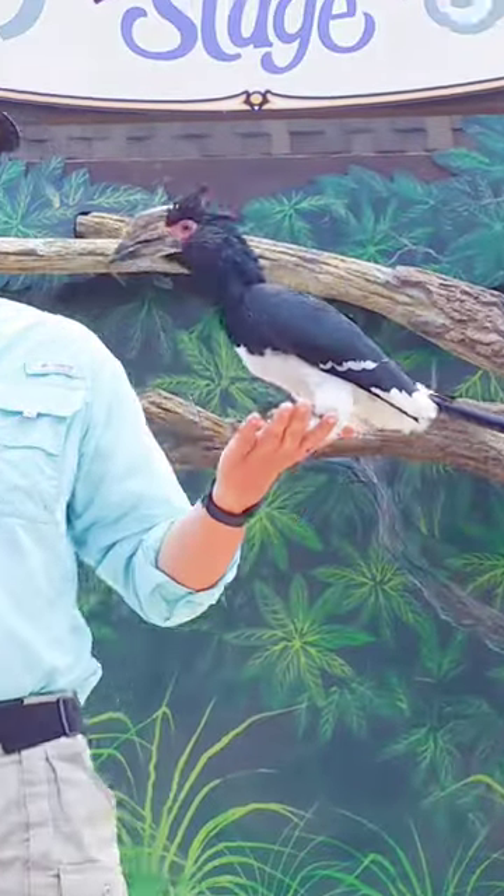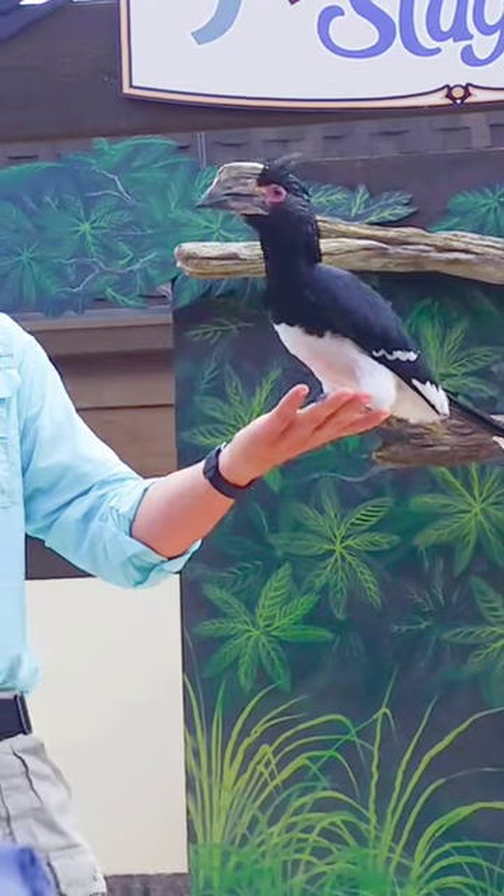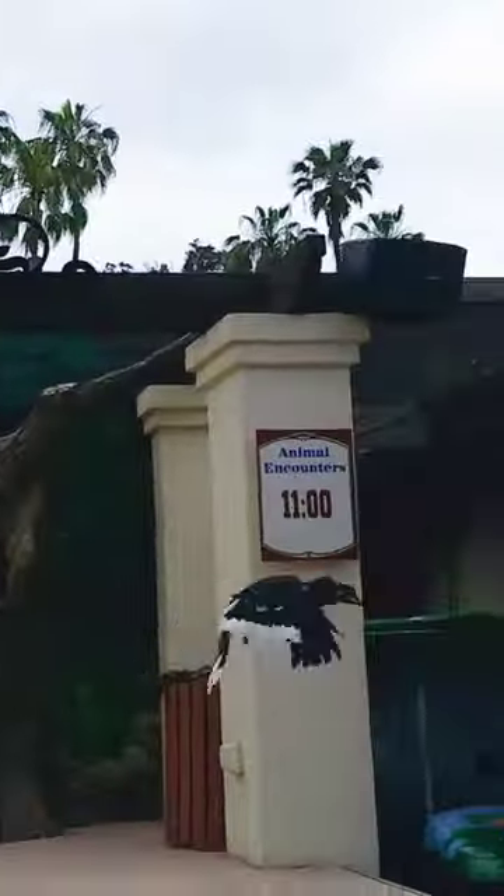In the wild, she'll sit on a branch and wait for a dragonfly to fly over her head. And when she sees that, she jumps off the branch and grabs it. Just like that.